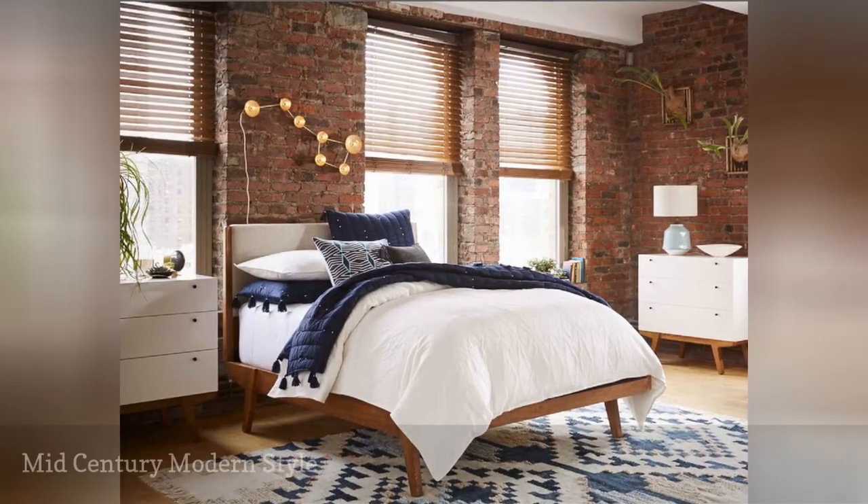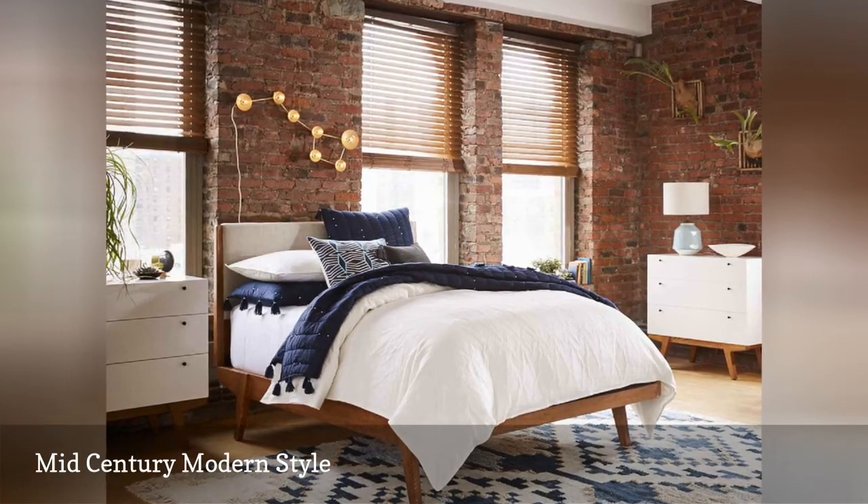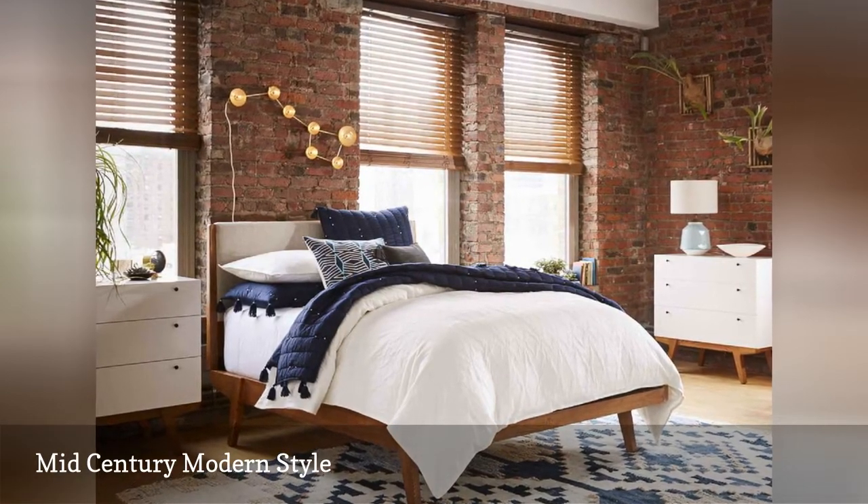Stylist Shelly Turner decorated this fresh and airy mid-century modern bedroom in blue and white, perfect against the exposed brick walls.